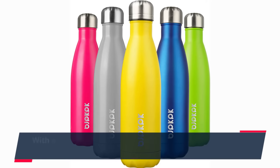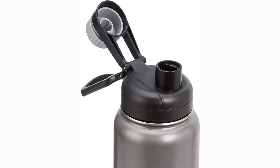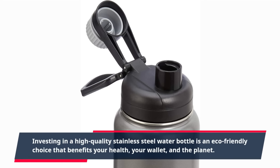With a stainless steel water bottle, you can stay hydrated on the go without contributing to plastic pollution. Investing in a high-quality stainless steel water bottle is an eco-friendly choice that benefits your health, your wallet, and the planet.